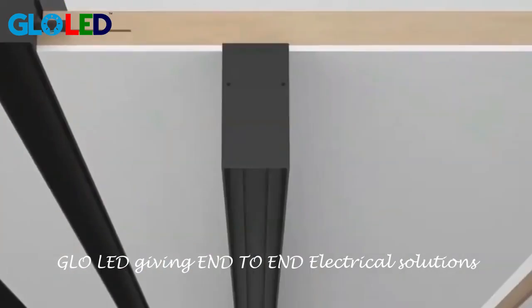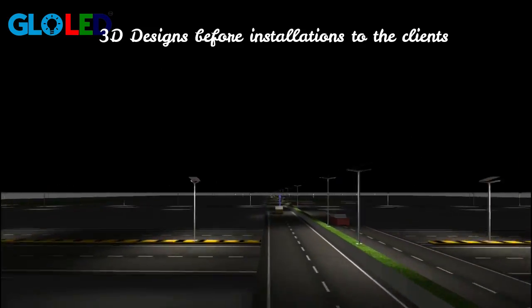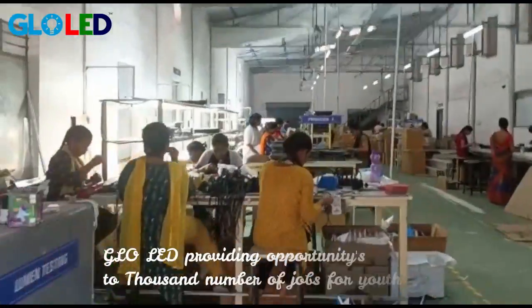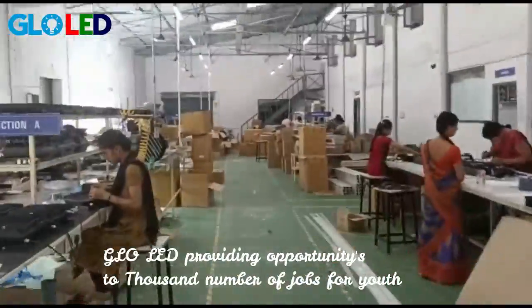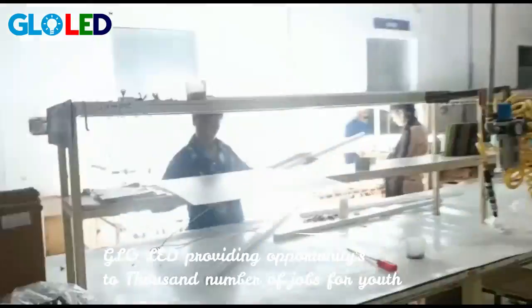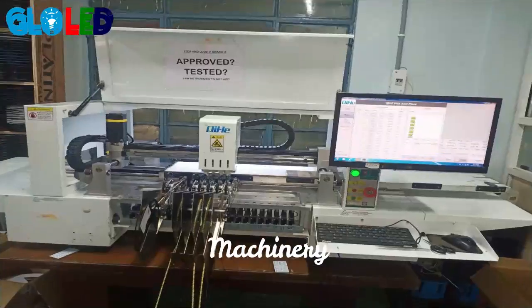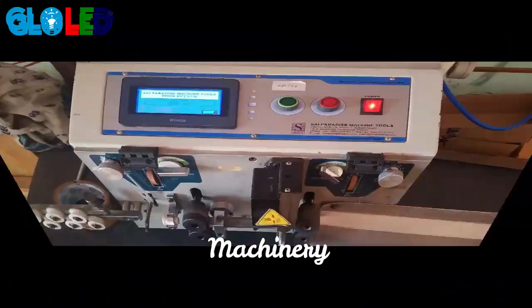Glow LED is providing opportunities in 3D visualization, production, marketing, and installations. Glow LED has all the equipment like testing and visualization, and we also have pick-and-place machines. For repair, we also have the hardware in place.